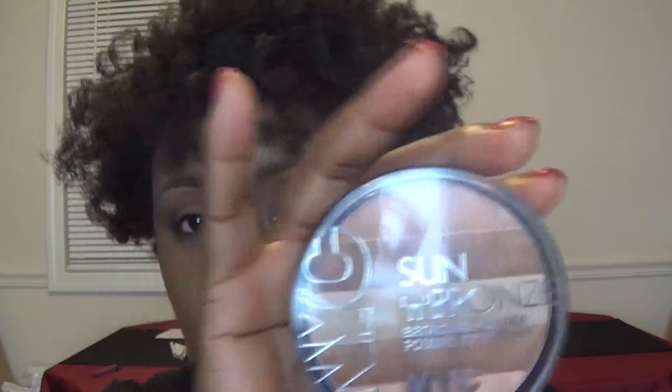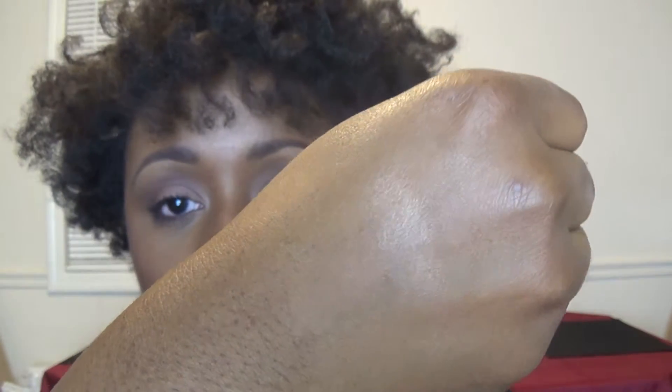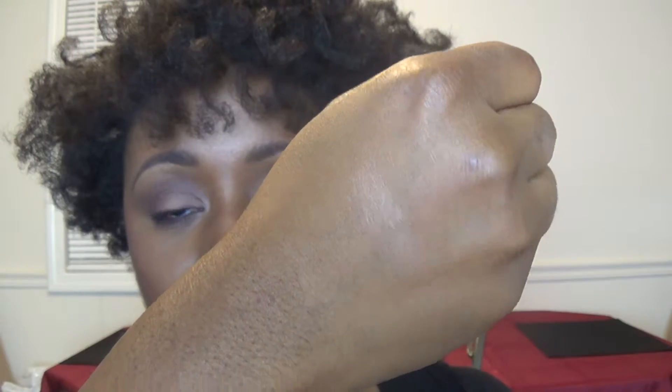My next suggestion is the NYC Sun and Bronze Bronzing Powder. Here it is. It has three different shades in it, but my preference with this, as with the e.l.f. palette, is to use all of them at once — just wipe your brush right down the middle. That's what it looks like on my finger. It's very pretty and very soft. It's under five dollars and I got this at Meijer.